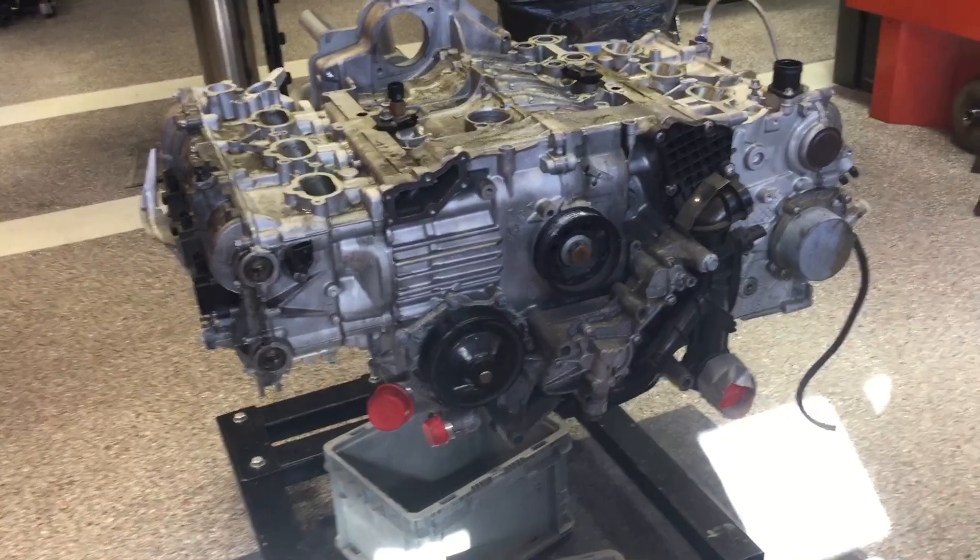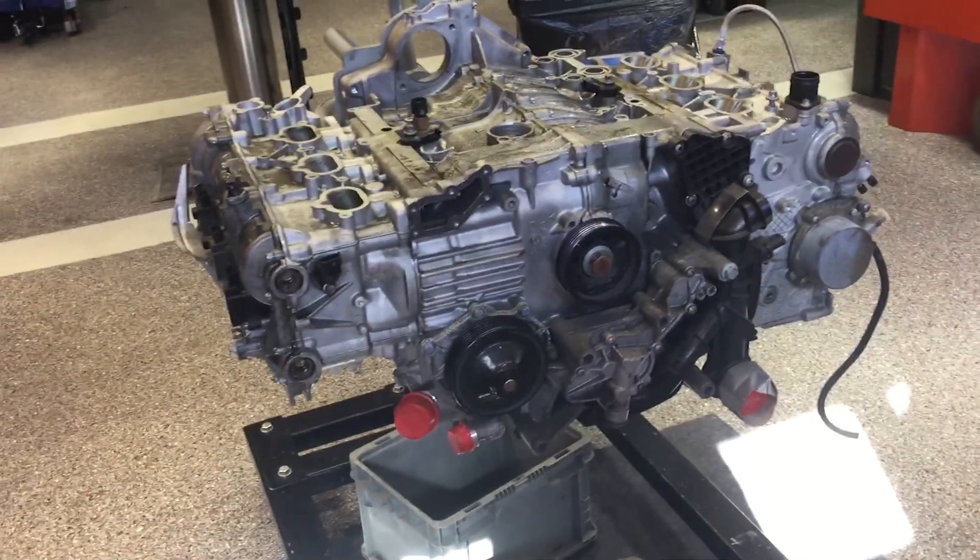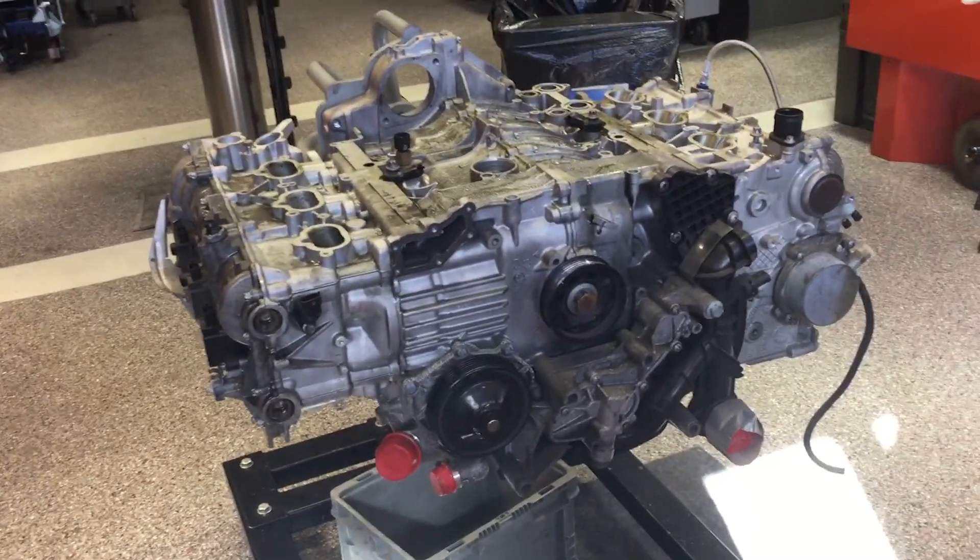We call this Motor Failure 24. We have not seen it in a car this new until now.